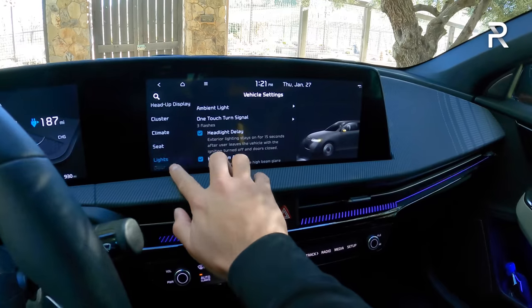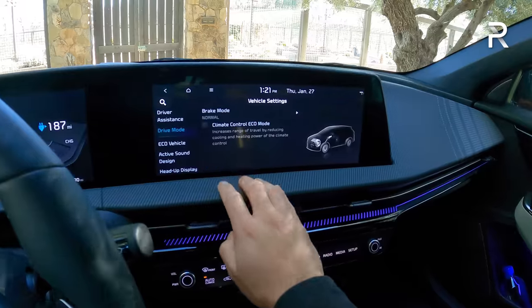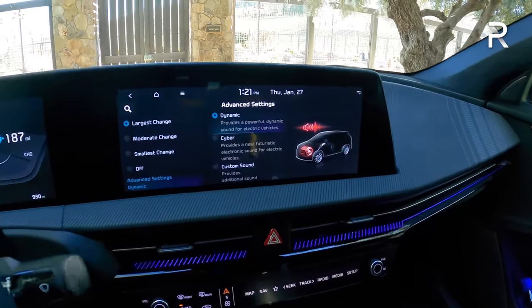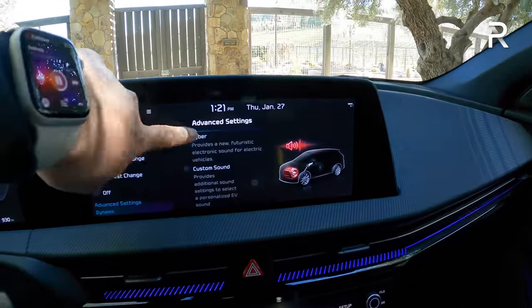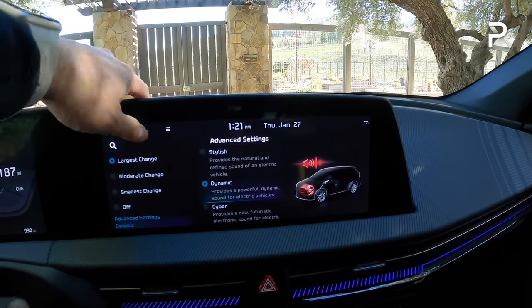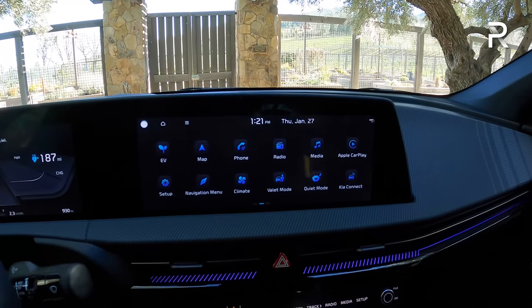Another cool feature in the settings is the active sound design — this car offers several different driving sounds: dynamic, cyber, custom, and stylish. We'll talk about what those sound like during the driving section, but it's really neat that Kia gives you that kind of customization.